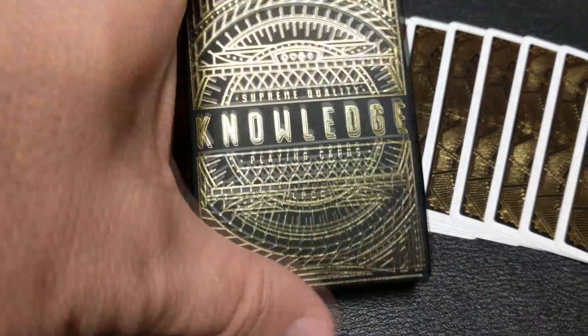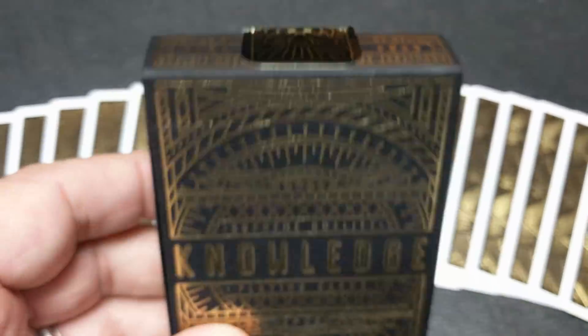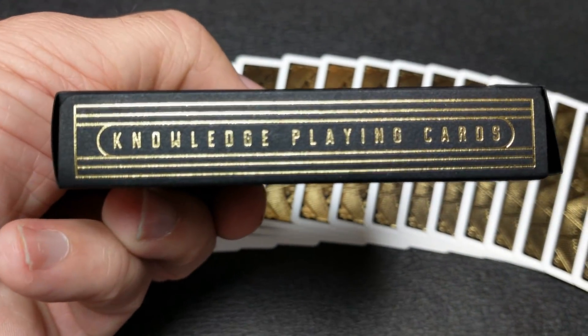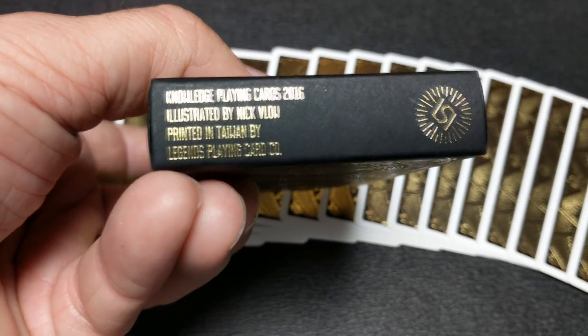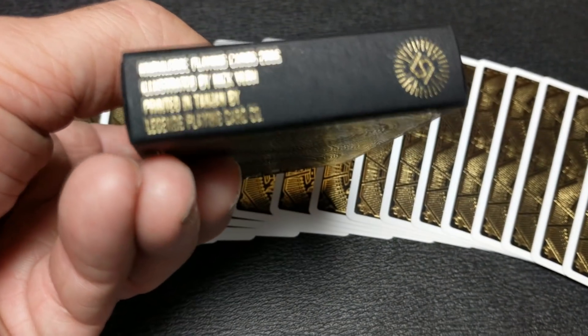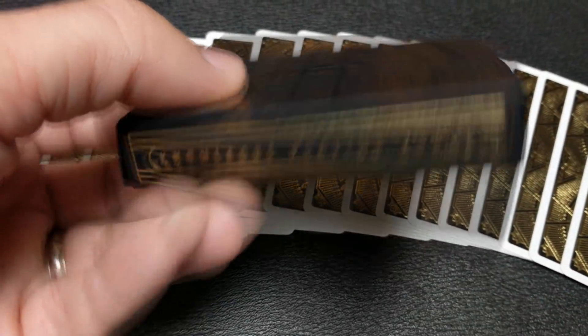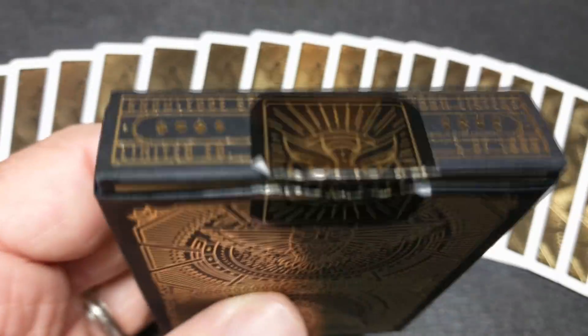This is the Knowledge deck of playing cards. It is an ultra rare modern classic. Legends Playing Card Company celebrated their knowledge of all the wisdom that they've gained from the past couple years of playing card production to make this deck. It is all adorned with imagery of the owl.